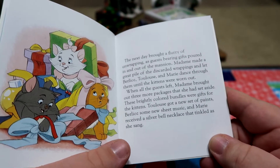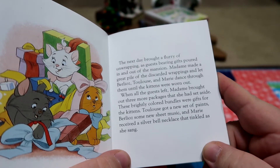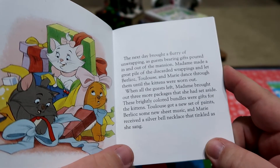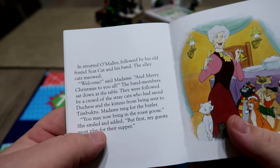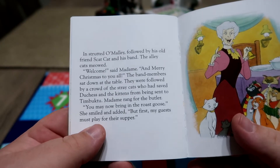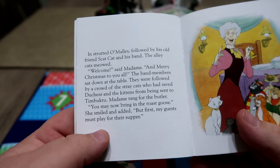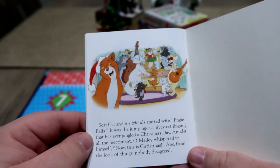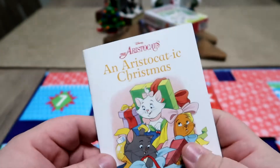Berlioz, Toulouse, and Marie danced through the wrappings until the kittens were worn out. Madame brought out three more packages — gifts for the kittens: Toulouse got a new set of paints, Berlioz some new sheet music since he always played the piano, and Marie received a silver bell necklace that tinkled as she sang. In strutted O'Malley followed by his old friend Scat Cat and his band the alley cats. The band sat down at the table. Scat Cat and his friends started with Jingle Bells — it was the jumpingest, jivingest jingling that ever jangled a Christmas day. O'Malley whispered to himself, 'Now this is Christmas.' I like that — I take it they're all going to be based around Christmas stuff.